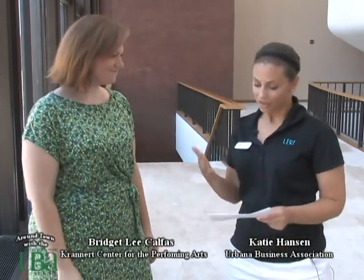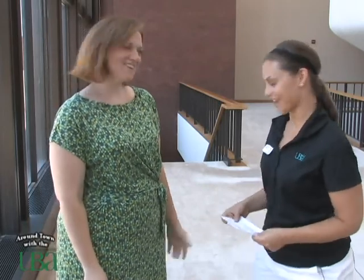Hey guys, Katie Hanson here from the Urbana Business Association, and today I'm with Bridget Lee Kalfas, the Public Information Director for Krannert Center for the Performing Arts, for our next installment of Around Town with the UBA. Thank you for having us out today. Glad to be part.